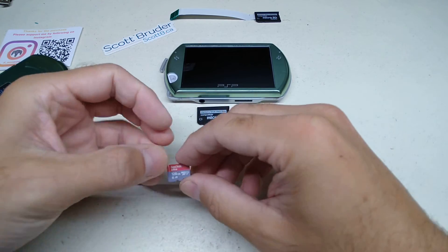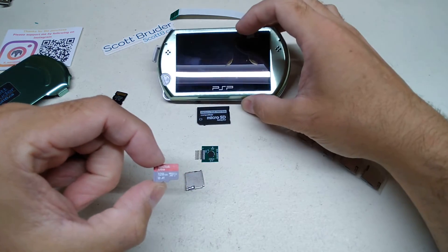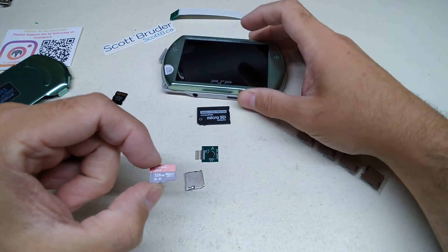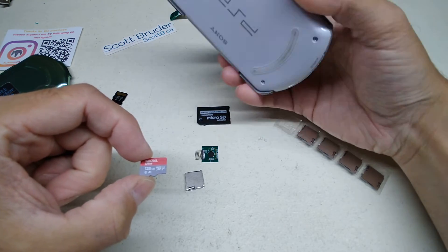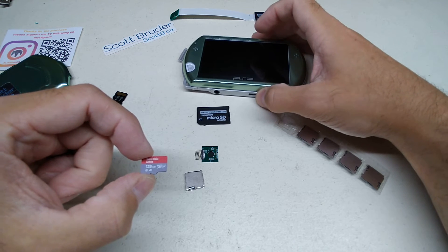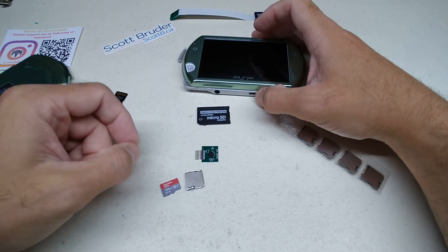The gutsy part is going to be disassembling the PSP, because these are hard to come by these days. I really don't want to take risks — this one's been with me for a really long time and it's never done me wrong. But I've repaired a lot of stuff in the past, so I'm not shy.